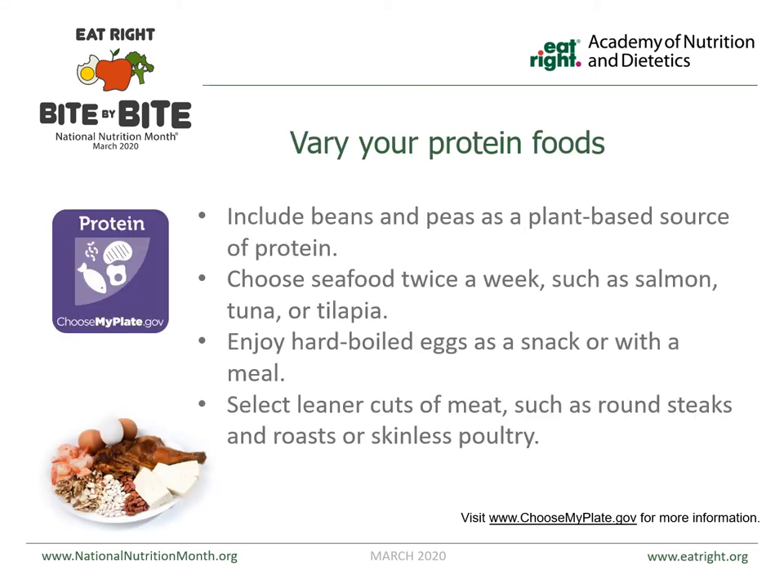When eating protein — which is very important — it includes your meats, but you can also get protein from beans, peas, eggs, peanut butter, and seafood. We recommend seafood twice a week, such as salmon, tuna, or tilapia. When eating meat, select the leaner cuts — round steaks, roasts, or skinless poultry. Taking the skin off is very important, and white meat is healthier than dark meat. Make sure you're cooking it appropriately and watching portion size. The portion size for protein is about three to five ounces, roughly the size of the palm of your hand — no more than that.